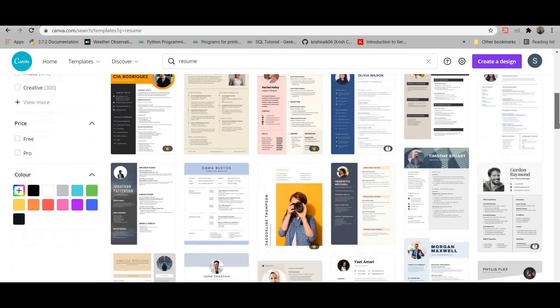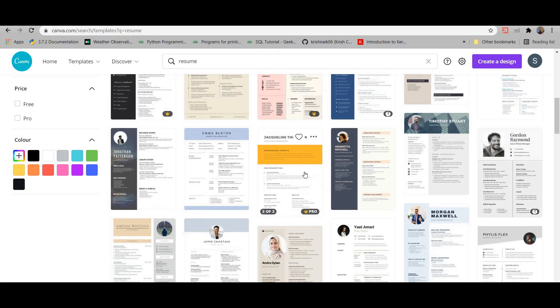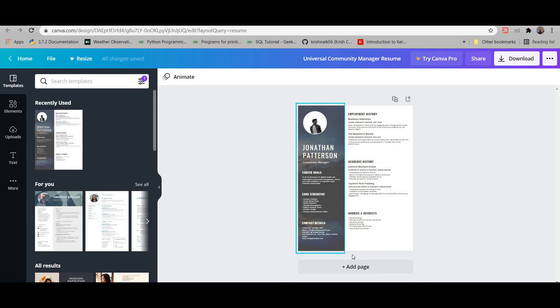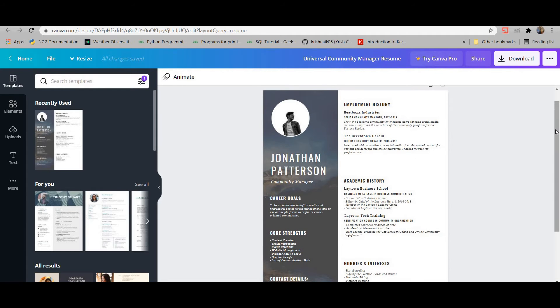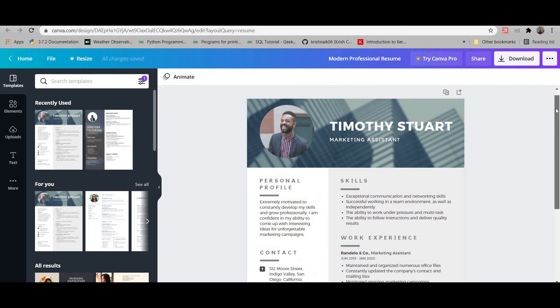Some templates are free and some are not. For a data science or professional resume, I would recommend avoiding overly creative or colorful designs — those are better suited for content creators with a creative background. Instead, go for something with a grayscale or subtle background, like this one. It's a very short, one-page resume that's clean and appealing.